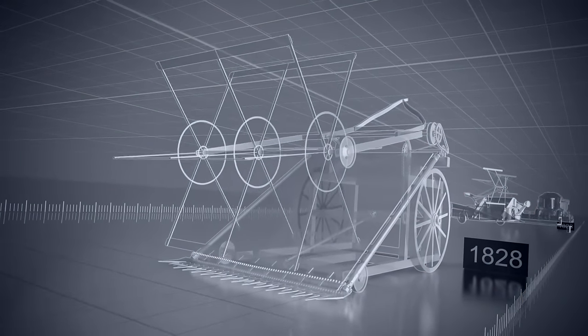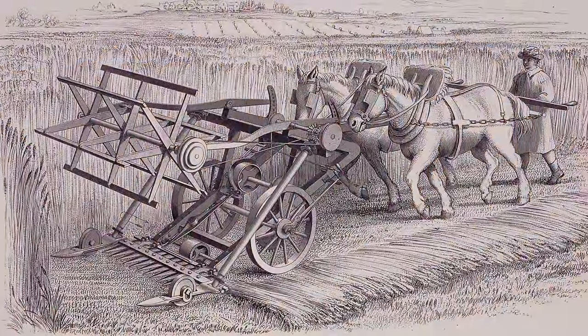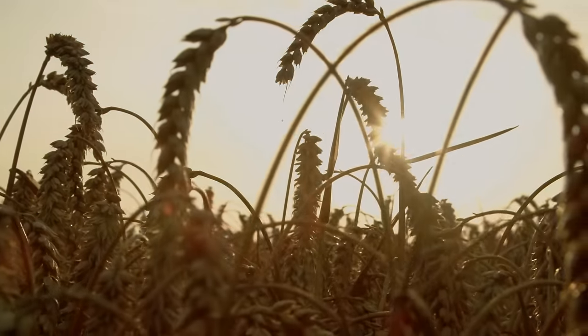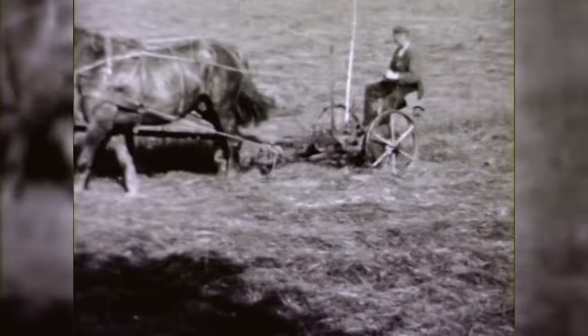In 1828, Reverend Patrick Bell laid the foundation for today's combine harvesters and started a small revolution. His invention can cut grain. Since the priest from Scotland is a man of God, the sole purpose of his brilliant invention is to serve mankind. He doesn't apply for a patent for his design and accordingly doesn't earn a penny from his groundbreaking creation. With the machine, farmers could yield 10 or 20 times as much as previously with a human workforce. The mowing machine quickly became a bestseller, at least in the USA.